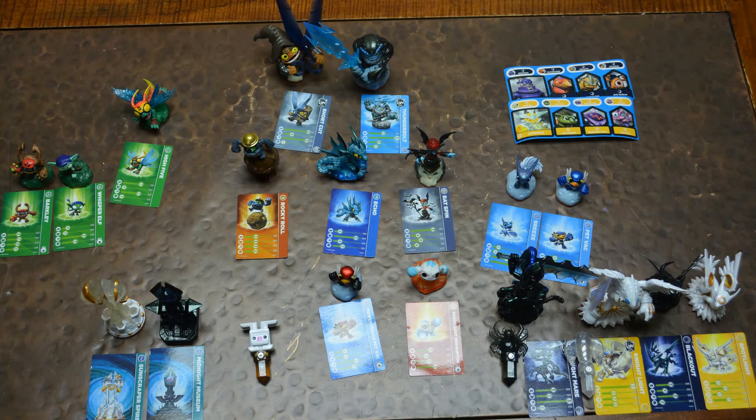Leave a comment down below which one you want me to play for gameplay and tell me your favorites because I want to know. I'll see you guys later. Bye bye.